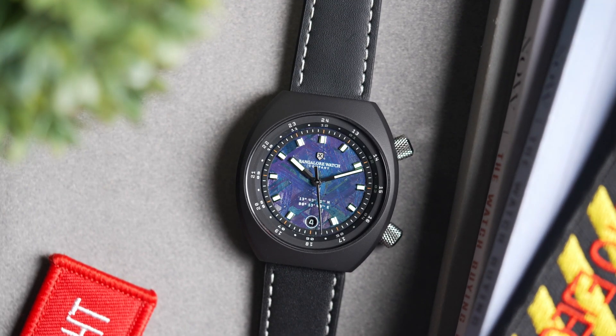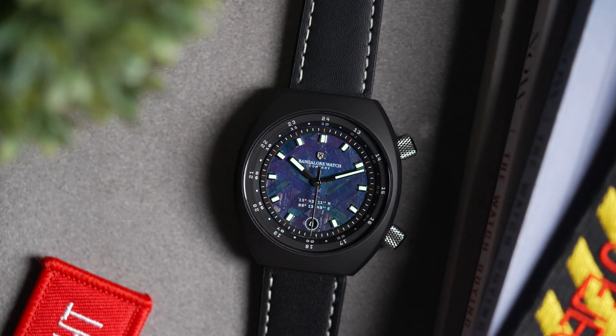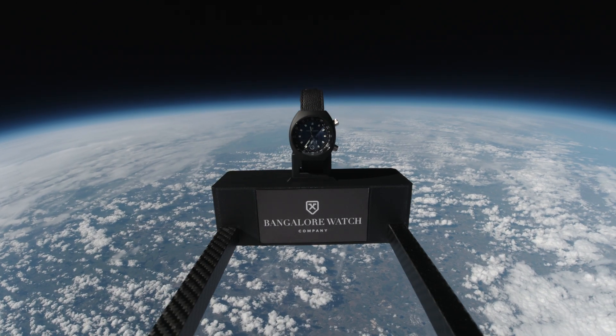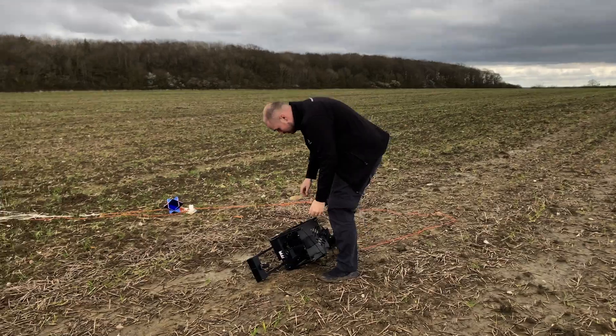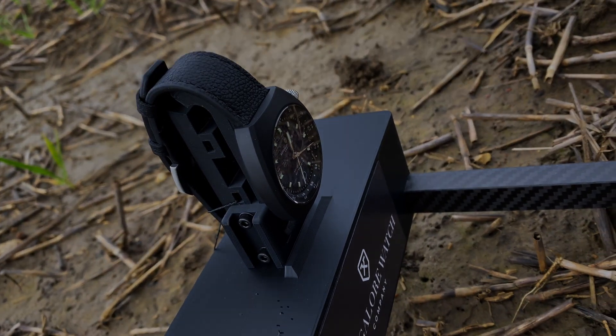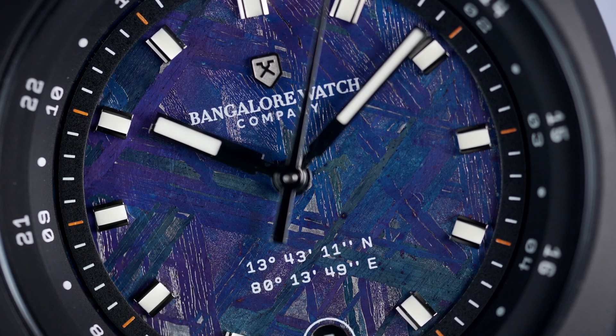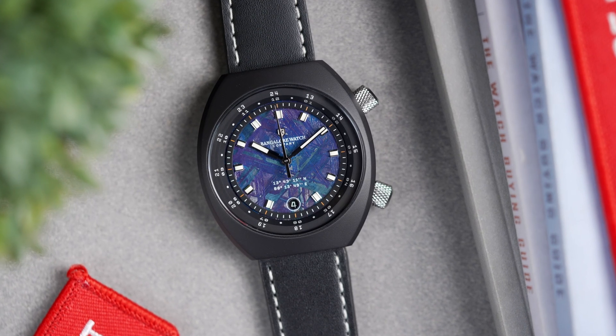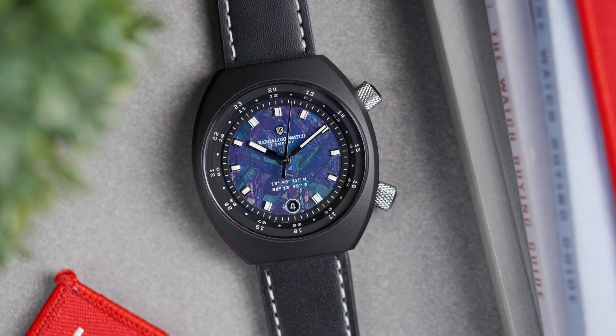The indices on the dial are filled with Swiss C3 Grade A Superluminova, making for incredible glow in low-light conditions. The Karman Line is a very special watch — it has a unique dial material and marks the first ever Indian-made watch qualified for space flight. We hope you enjoyed this presentation and the backstory of the Karman Line watch.